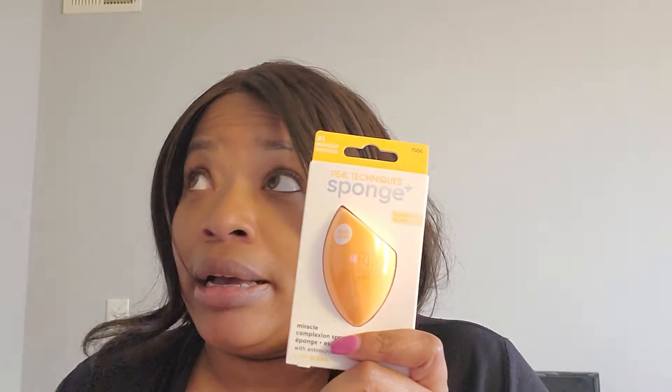Next thing I got — I needed one of these like a year ago — it's a Real Techniques sponge. I totally needed one of those.